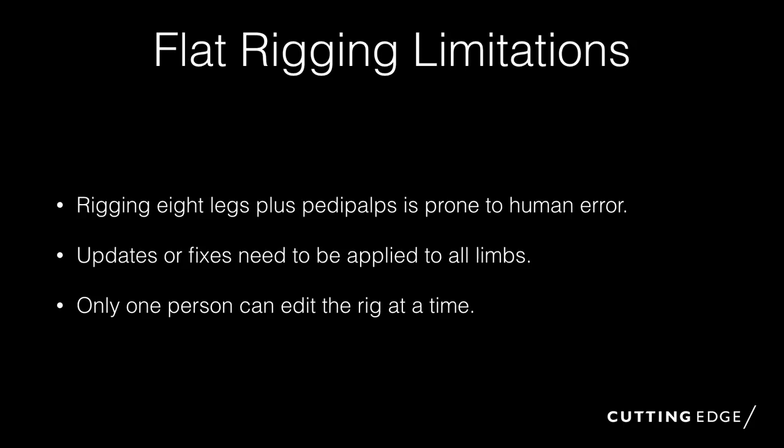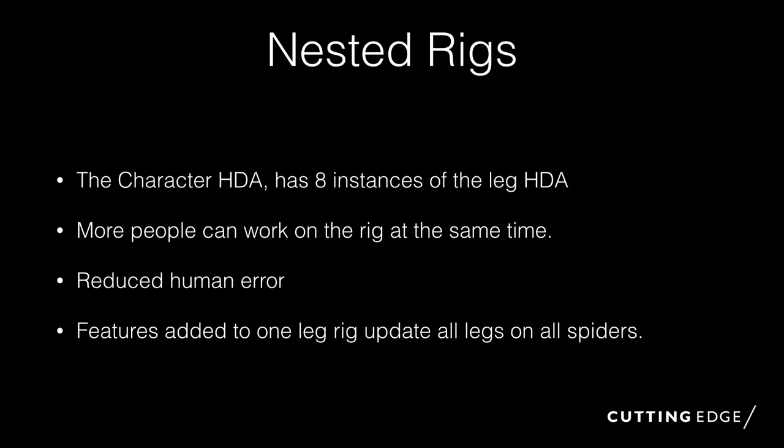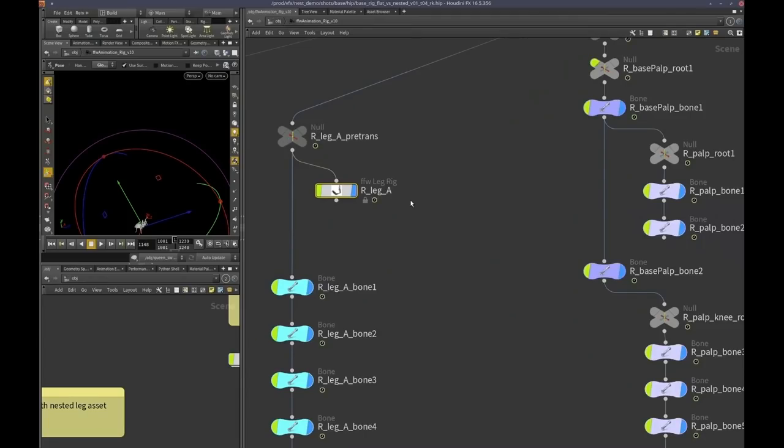For me, being unable to have only one person edit the rig is a big deal — one of the most satisfying things about rigging in Houdini is rigging as a team. Rob Kelly is a very strong rigger, Chelsea's very good too, so we'd divide up the rigging. Someone could do a leg, someone could do a spine, someone could do a head, all working at the same time. It's very collaborative. With the nested rig, we have assets for every part — eight instances of the leg asset. We can all work simultaneously, there's less human error, and any features added to one element propagate out to all the different limbs.